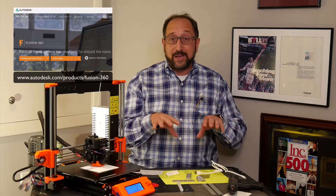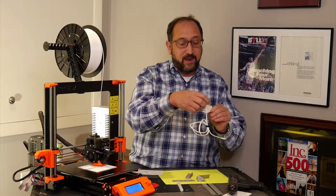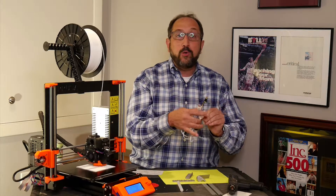Let's define a couple of terms. Computer-aided design is a computer program used to design either two-dimensional plans — like architectural plans for a house — or three-dimensional objects. I'm using a program called Fusion 360, which is a state-of-the-art program available at no cost for hobbyists and at a relatively modest cost for commercial use. Once you produce a 3D model — in this case I modeled this wire holder — you load it into a slicer.